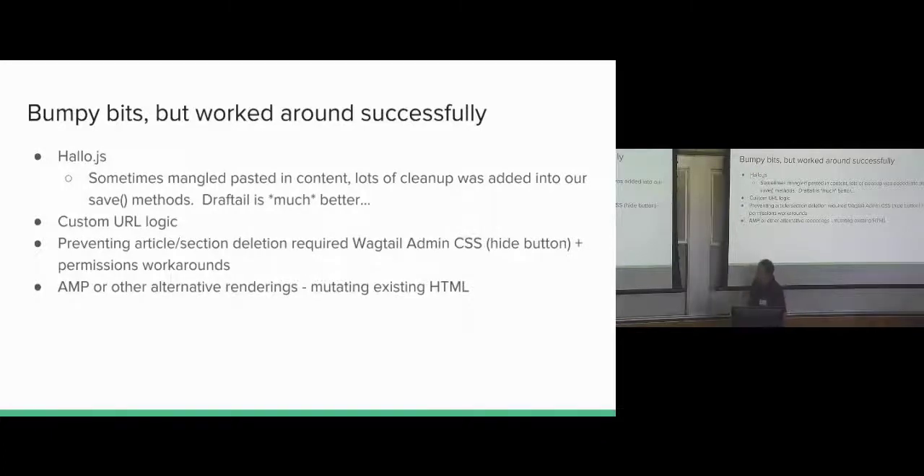Bumpy bits: Hallo.js was a bit of an issue initially. Our journalists often paste in content from externally sourced Word documents with really bad formatting. When pasted into Hallo.js it would do weird things like wrap everything in an h5 tag you couldn't remove. You could lock down the rich text editor to only allow h2, h3, links, etc., but it would still let you paste in stuff you couldn't remove. So in the save method for articles we had to do lots of data sanitization — the only way to get clean data effectively. With DraftTail, we've ripped a lot of that out; it's just better out of the box.